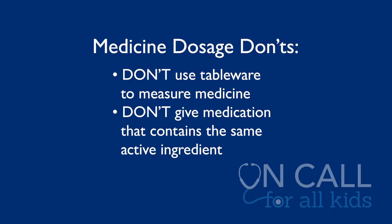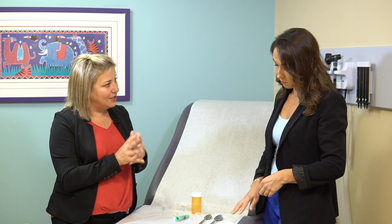Don't give medications that contain the same active ingredient. Most people don't know that Tylenol and acetaminophen are the same thing. They may give their child Tylenol and then buy another fever reducer that is generic and says acetaminophen. Those are the same, and that's an easy way to overdose your child. Make sure to read the label to check what those active ingredients are.